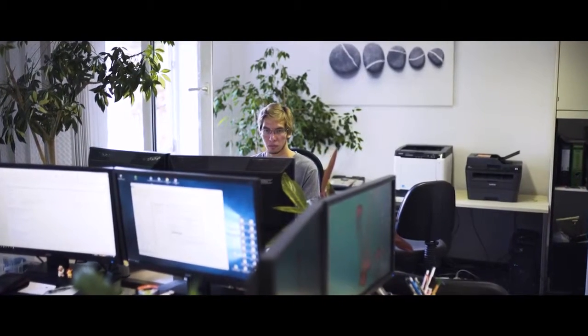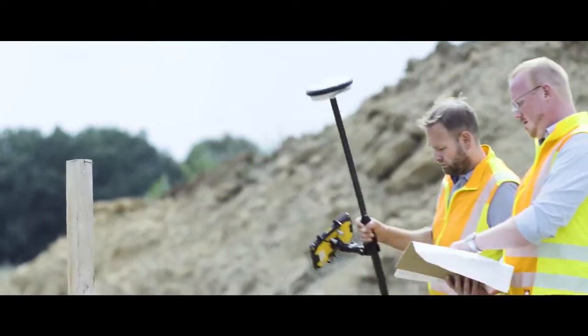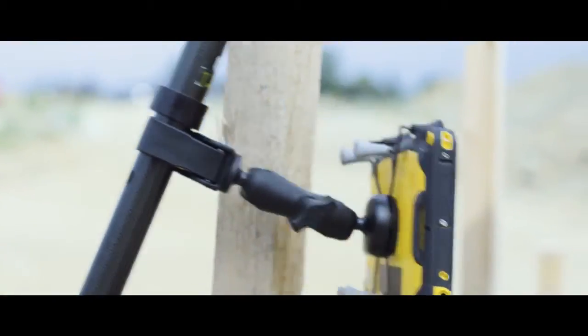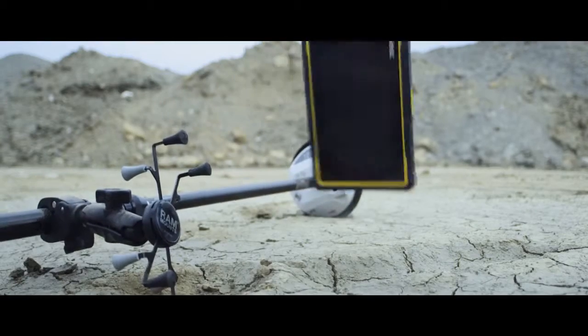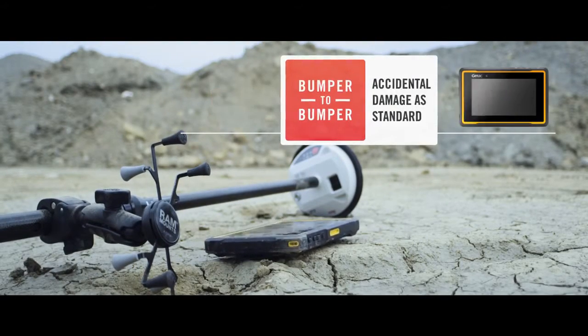The fully rugged ZX70 is designed for use outdoors and can withstand the rigors of the toughest work environments. In the unlikely event the device is damaged, GTAC's bumper-to-bumper service covers accidental damage and will deliver a replacement to the customer within just a few days.